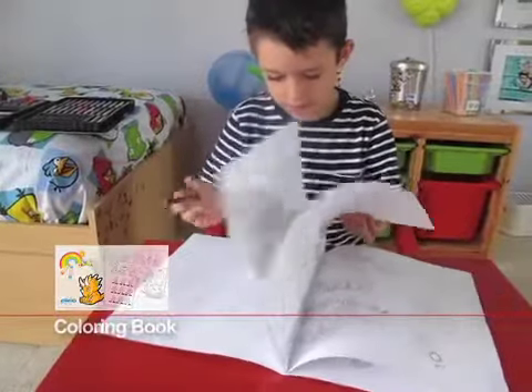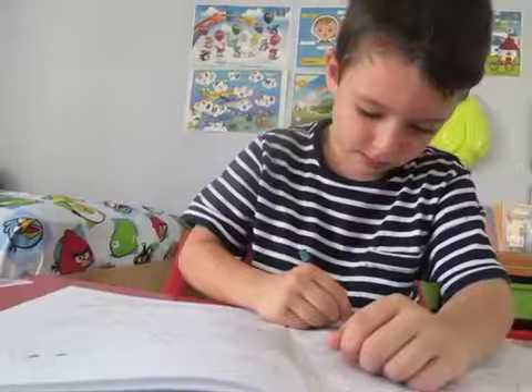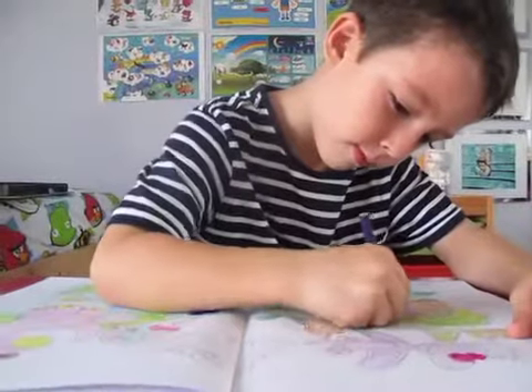The Dino Lingo coloring book was created with the vocabulary book and the posters in mind. While coloring the illustrations from the book and posters, children will naturally recognize the images from the DVDs.